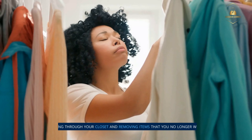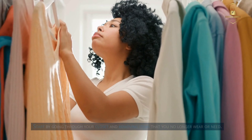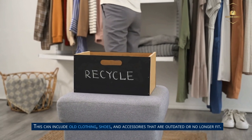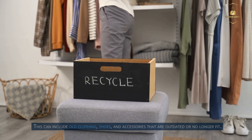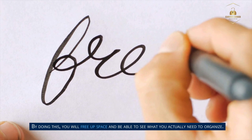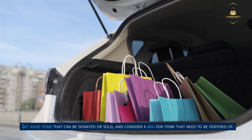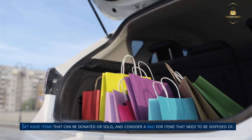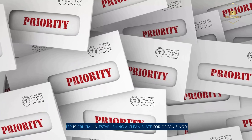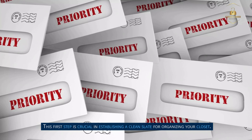Step 1: Declutter. Start by going through your closet and removing items that you no longer wear or need. This can include old clothing, shoes, and accessories that are outdated or no longer fit. By doing this, you will free up space and be able to see what you actually need to organize. Set aside items that can be donated or sold, and consider a bag for items that need to be disposed of. This first step is crucial in establishing a clean slate for organizing your closet.